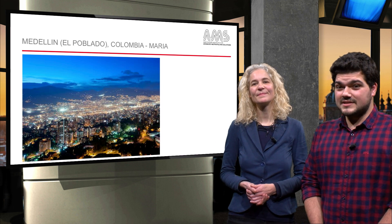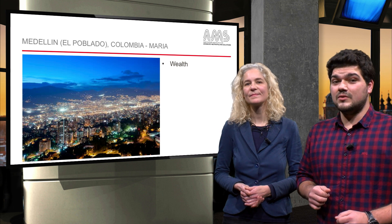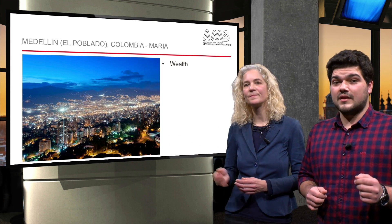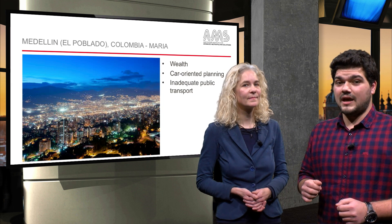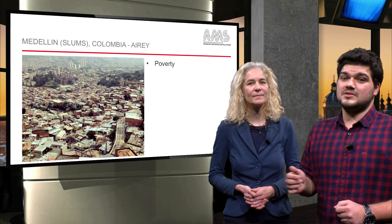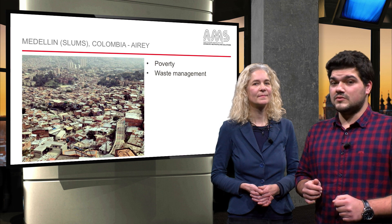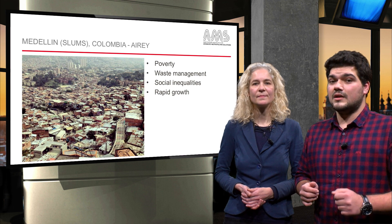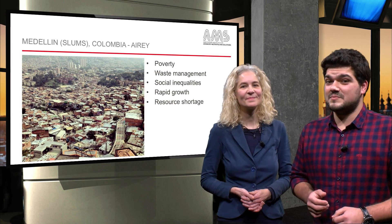Last but not least, we have the two faces of Medellin in Colombia. First, the wealthy commune of El Poblado, with car-oriented planning and inadequate public transport as the biggest challenge. And second, the poor, dense and polluted slums — characteristic examples of social inequalities, rapid urbanization and resource shortage. Maria and Ari, thank you for these pictures.